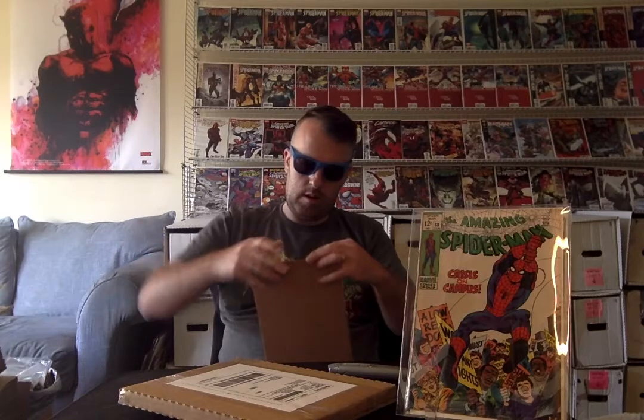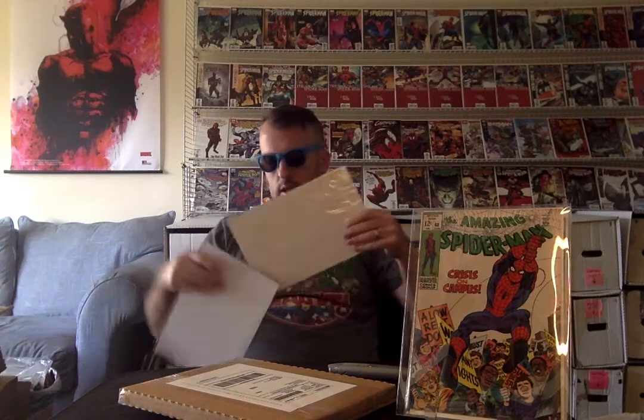It's X-Men! X-Men #61 — second appearance of Sauron. Anything related to Sauron, I'd grab it, just because of the speculation around the movies. The Mutants are coming, so we're going to see.